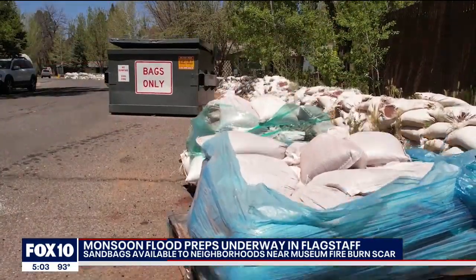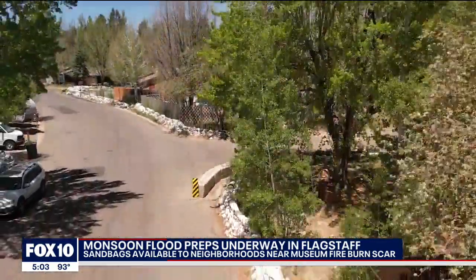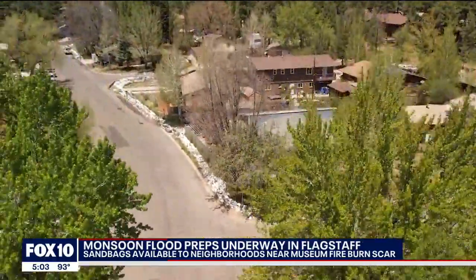We survived last time with the sandbags, at least — thank goodness. But I don't know if it's going to get worse or better. The residents below the burn scar have seen and heard it all before, and they know down here when it rains, it pours.